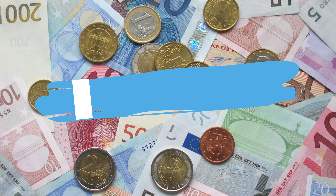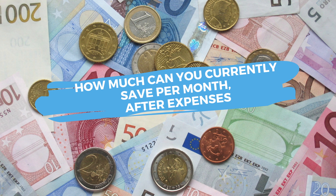Once you've set a savings goal, that leads us on to step number three: how much can you currently save per month after your expenses? You will have to calculate how much you currently spend per month and figure out what is the bare minimum you can save every month after your expenses, because this will impact how long it's going to take you to hit your savings goal.